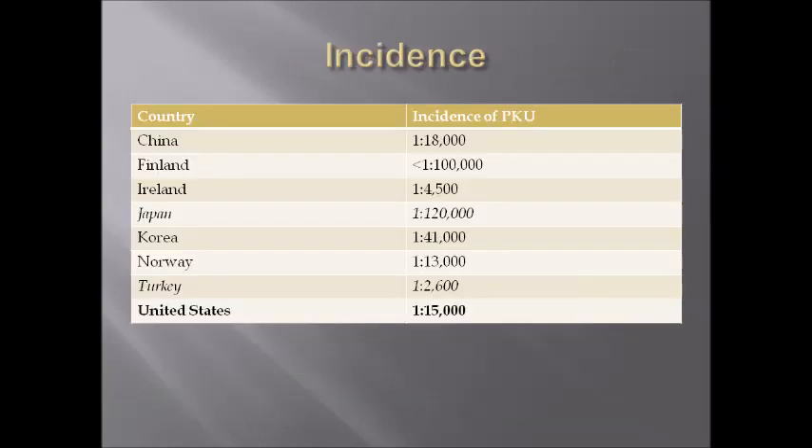This chart provides information about the incidence of phenylketonuria. As you can see, the highest incidence is in Japan and the lowest incidence is in Turkey.